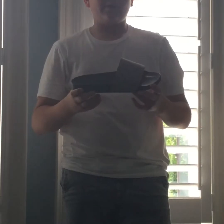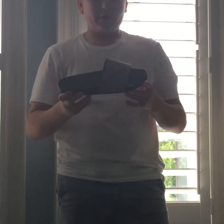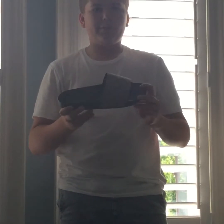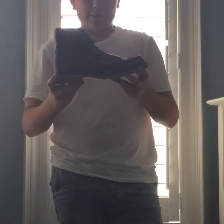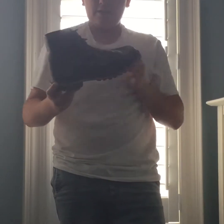The next shoe is a Gucci slide. I got this from the Gucci store online. It's nice leather, really comfortable, and overall a nice shoe.